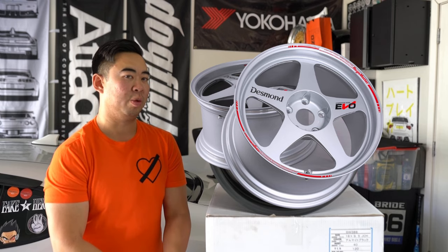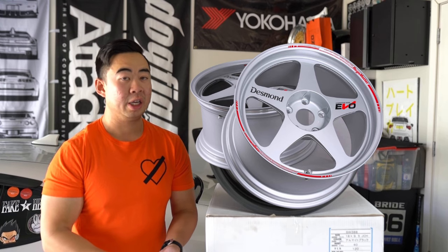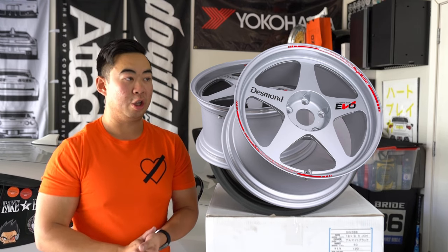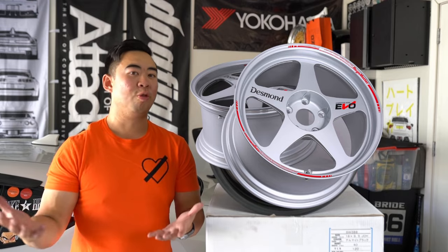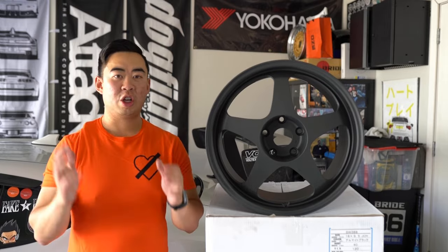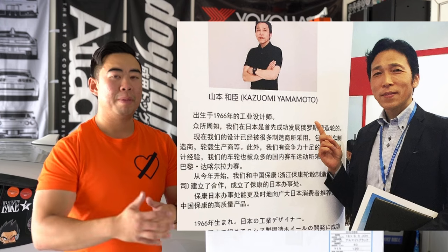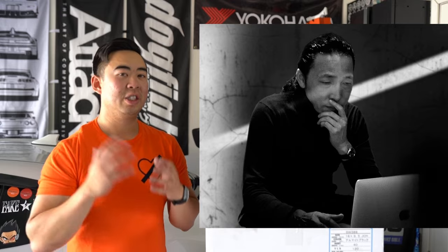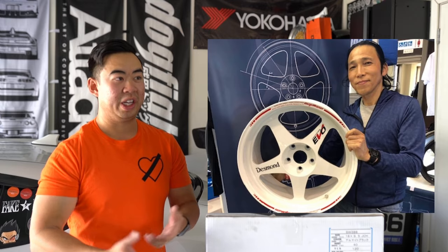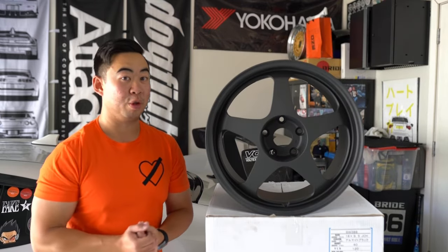What's special about the EVO 2 is they got the original designer of the original Regamasters to design it. Kazumi Yamamoto went back to the design board to redesign the new Desmond Regamaster EVO 2. He's the father and designer of the original EVO, the MP, the Bright, and now the EVO 2. He may also have had some hand in designing this SW388.